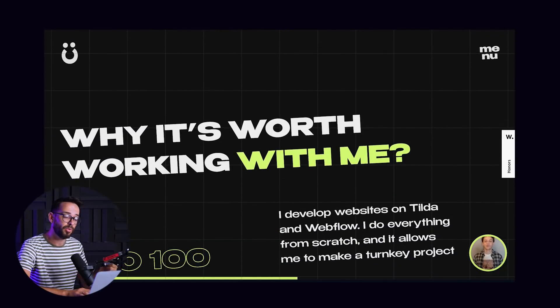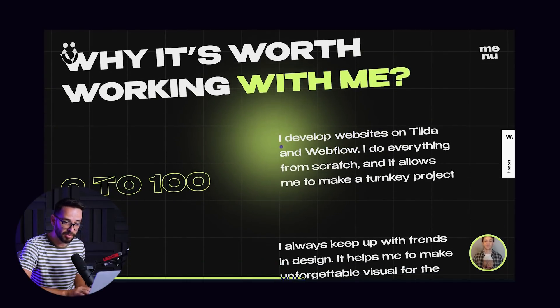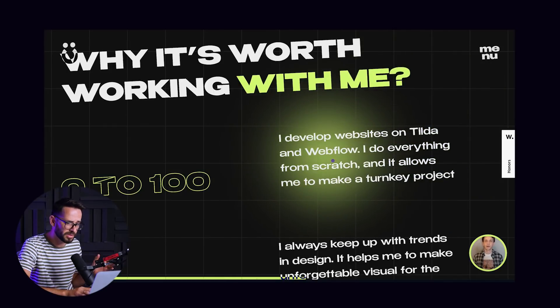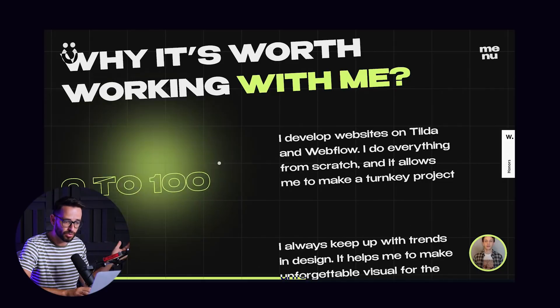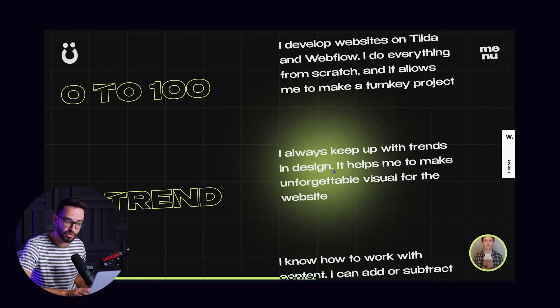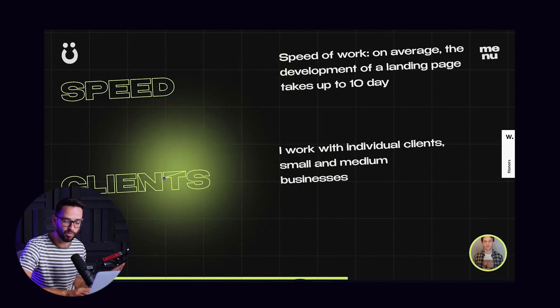After the portfolio, he comes back to 'why me' — something so many designers don't tackle. They don't understand why clients should work with them, or they feel like 'I'm not worth it, please work with me.' But he's hammering home why you should work with him, with more and more reasons: he takes a project from zero to a hundred, he developed his own site on Tilda and Webflow, he keeps up with trends, handles content, works fast, and can work with multiple types of clients. Very good salesmanship.